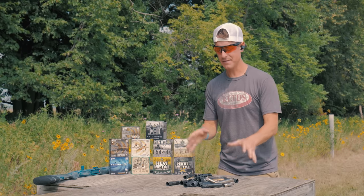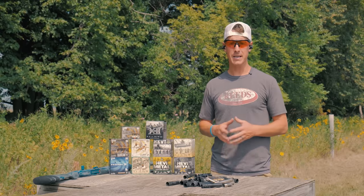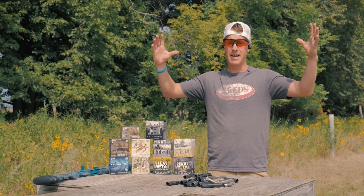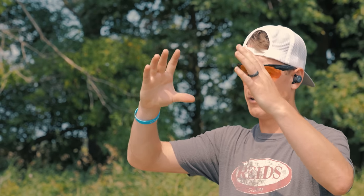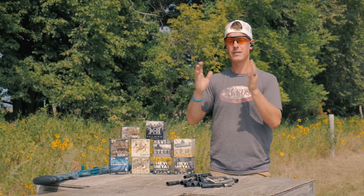When you get to aftermarket, there are so many more options. Generally speaking, you'll have cylinder just like your factory choke, but now we also have skeet, light mod, mod, improved mod, full, extra full, and turkey — going from big to small constriction.